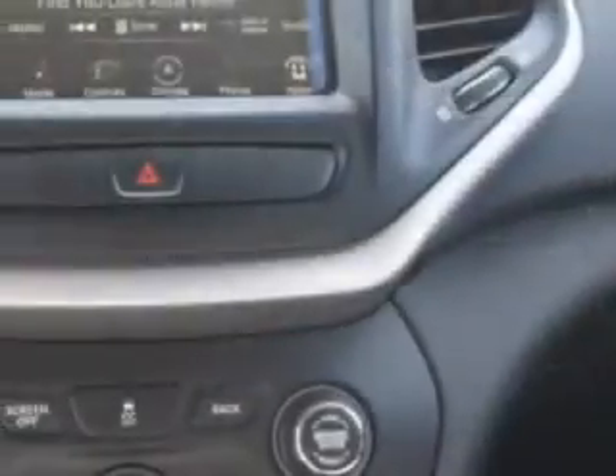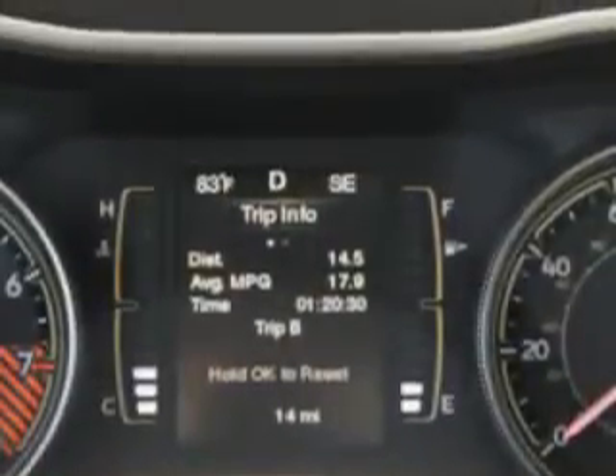Enjoy the drive and have peace of mind in this 2014 Jeep Cherokee. See us at Riverside Autoplex of Muscogee today.